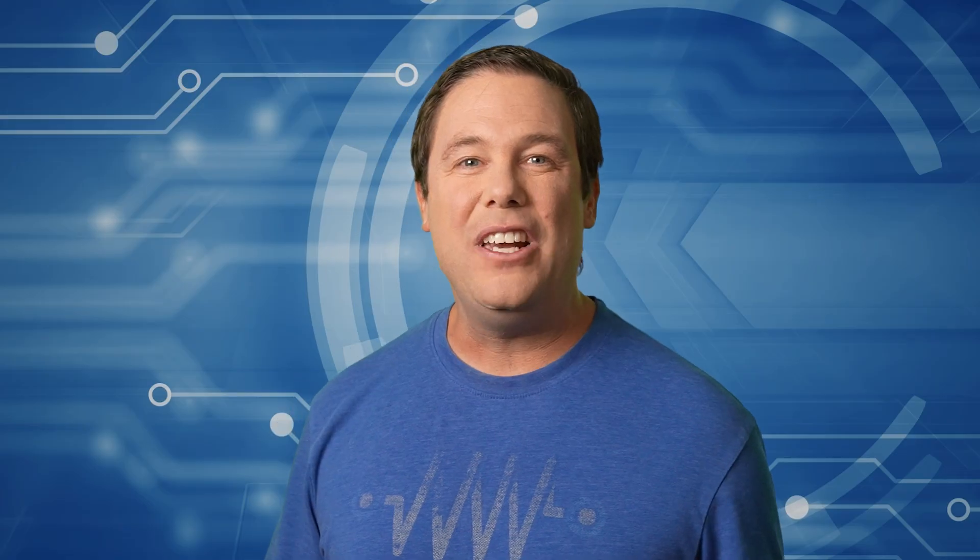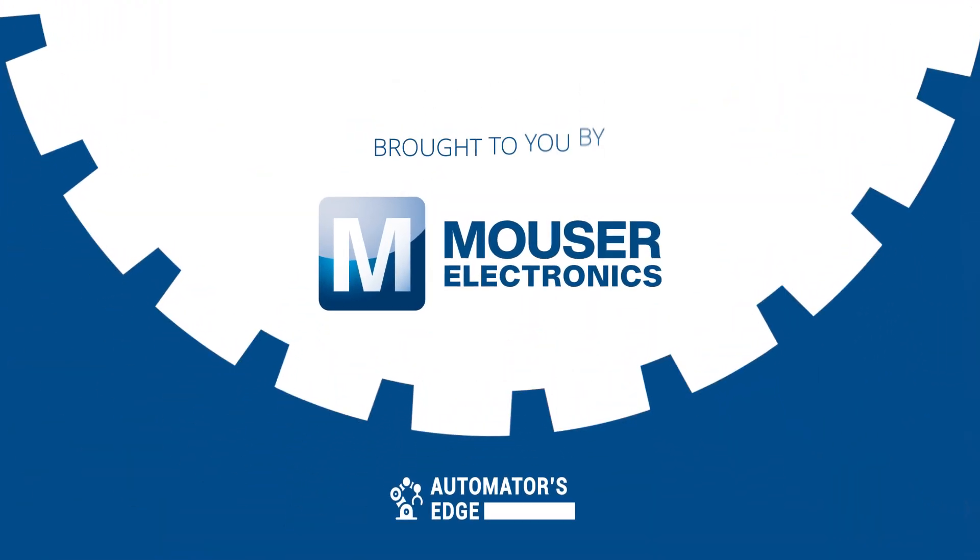Applications include automotive assembly, electronic soldering, machine tending, and more. They feature a wide range of models handling payloads from 3 to 18 kilograms. Help streamline your automation — check out the Schneider Electric Lexium Cobots today at mouser.com.